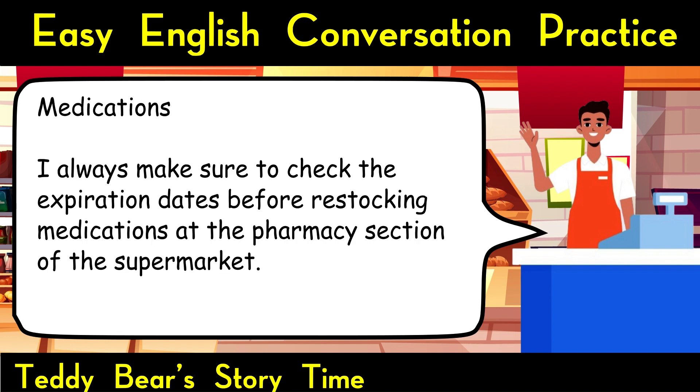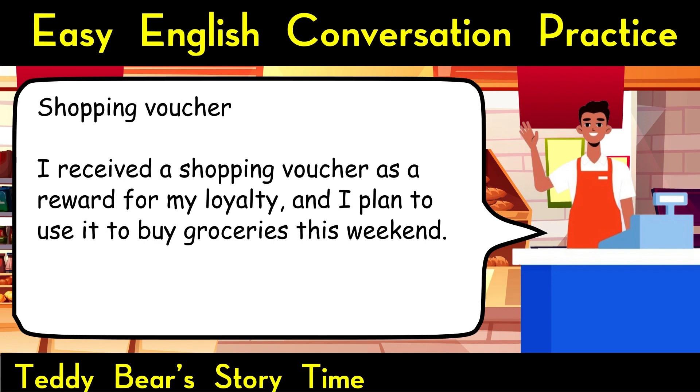Medications. I always make sure to check the expiration dates before restocking medications at the pharmacy section of the supermarket. Shopping voucher. I received a shopping voucher as a reward for my loyalty, and I plan to use it to buy groceries this weekend.